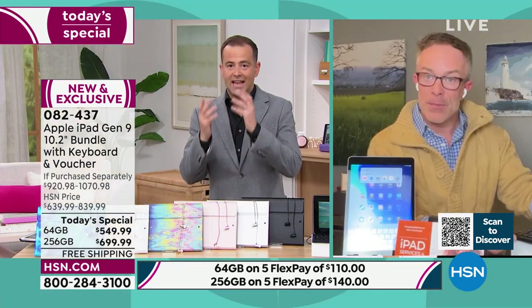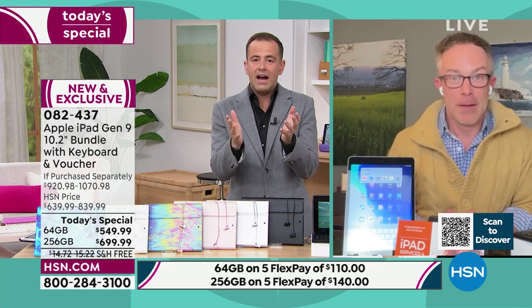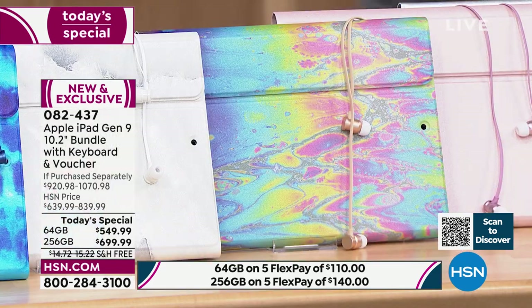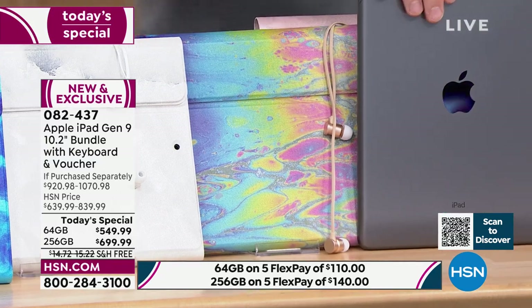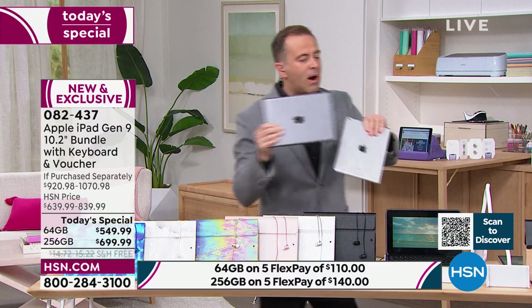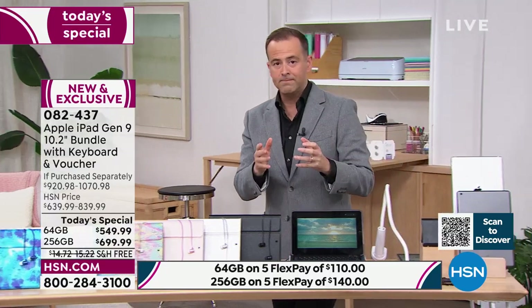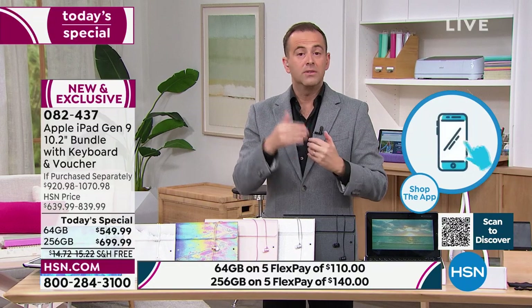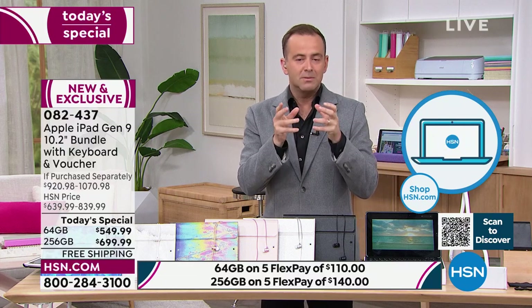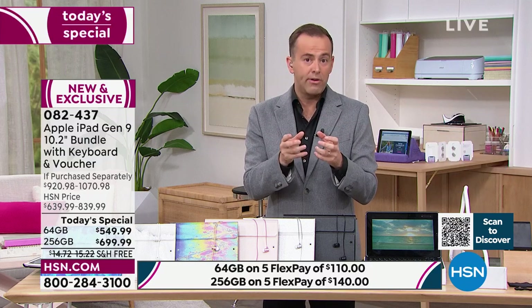Update: space gray with oil slick in the 256 gig has sold out. Oil slick is still available in silver, but that's also getting limited. If you're looking for the 256 gigabyte — which represents better value, saving you $140 versus the 64 gig — that size specifically is selling over seven to one compared to the other. That capacity will be gone very early.